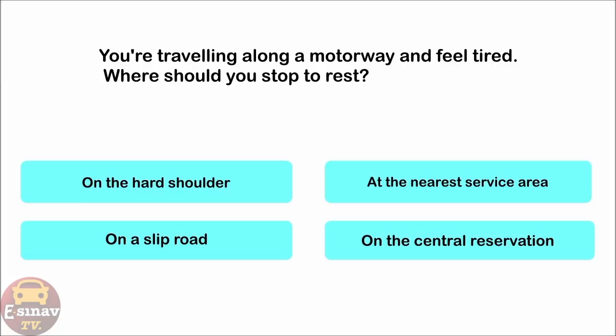You're travelling along a motorway and feel tired. Where should you stop to rest? On the hard shoulder. At the nearest service area. On a slip road. On the central reservation. The correct answer is: at the nearest service area.